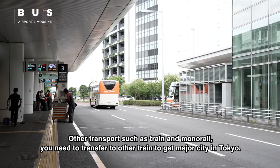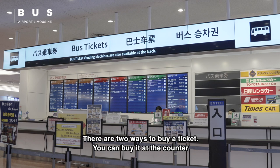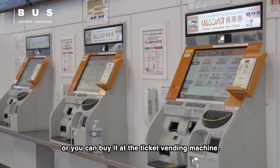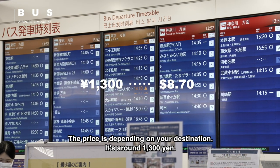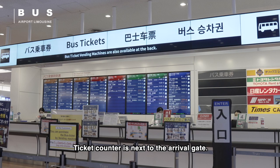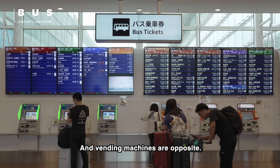Let's get a ticket now. There are two ways to buy a ticket: you can buy it at the counter or you can buy it at the ticket vending machine. The price depends on your destination — it's around 1300 yen. The ticket counter is next to the arrival gate and the vending machines are opposite.